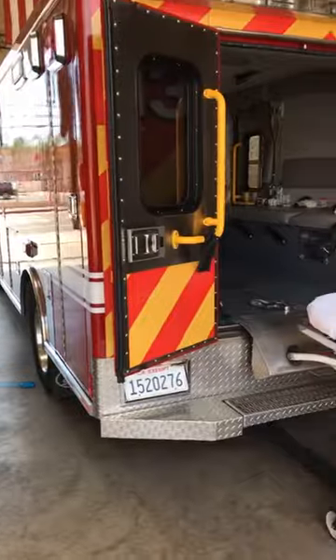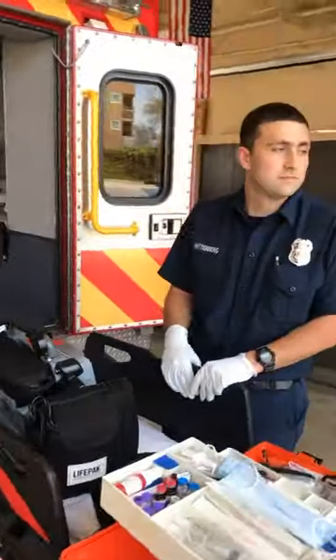This morning we took you to the trucks — lots of truck operation. We showed you the fire engine, and now we're going to move to the rescue ambulance. So I'm going to switch this around so you can get to talk to a couple of our paramedics here.